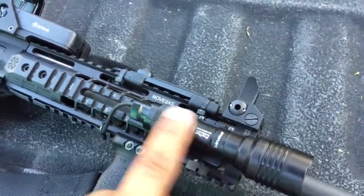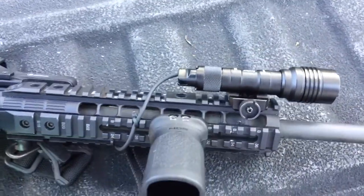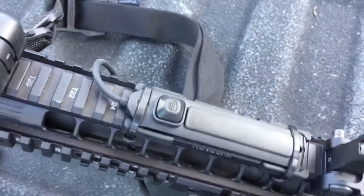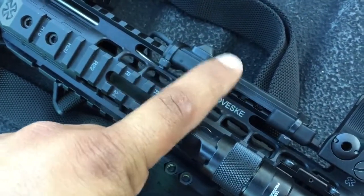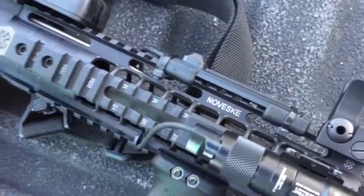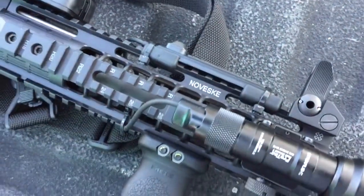I also got this Streamlight today — it's putting out 320 or 350 lumens. I wanted a scout light I could mount directly to the rail, so I picked it up. I got it mounted at the 12 o'clock position on the rail. I put some zip ties on it — these little rubber inserts go on the Picatinny and hold it in. It also comes with screws, but since this is a quad rail I'm not going to use those.